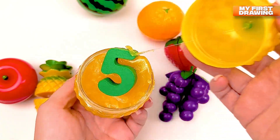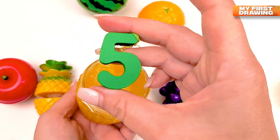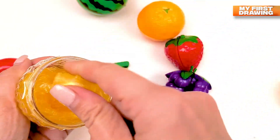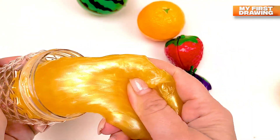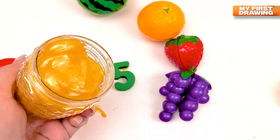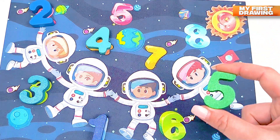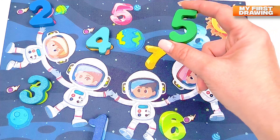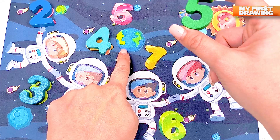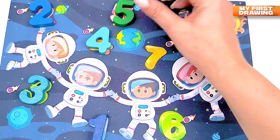Oh, we found the number! And it is not a fruit — we found the number five, and we found a slime here! There is not a fruit, there is a slime! Where should I put my number five? Can you help me? It's near our planet — we live on the earth. These are our planets, and we found the number five!